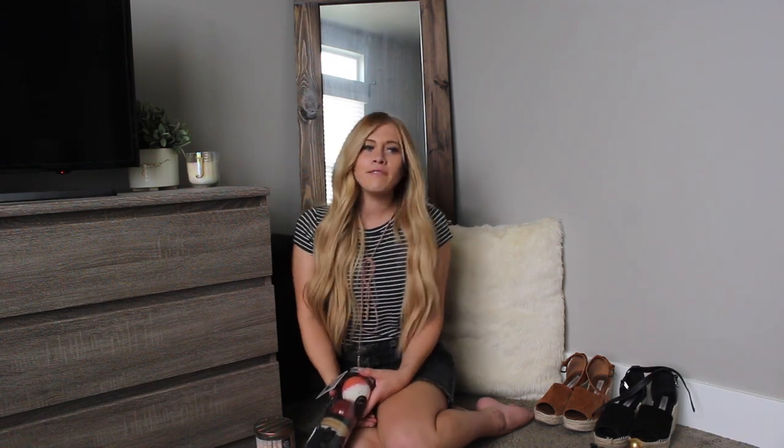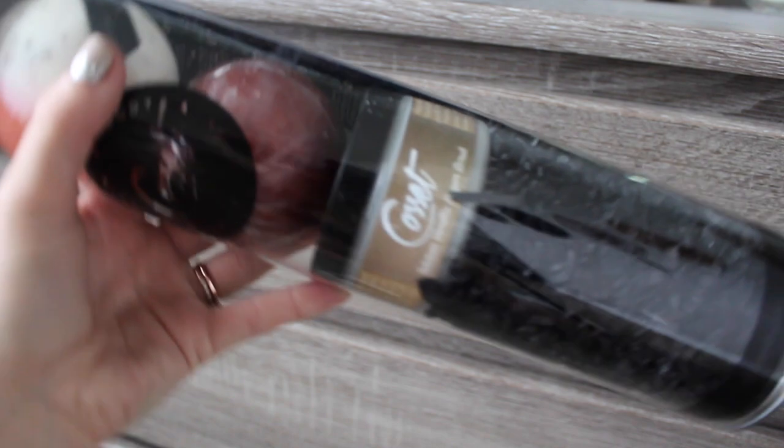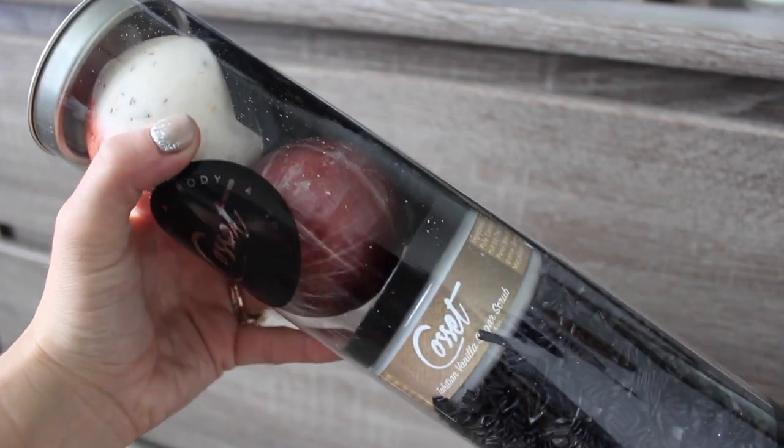And on the topic of bath and skincare, let's talk about these amazing bath bombs. This is a company called Cosette — it says bath, body, mind, and soul. And in this little pack, it has a vanilla sugar scrub, which I always use after I shave because I have really sensitive skin.